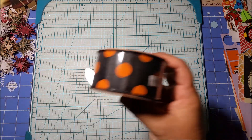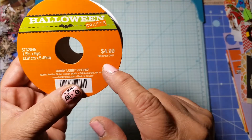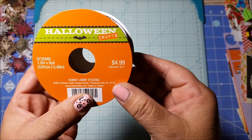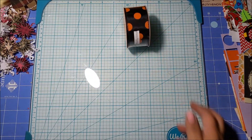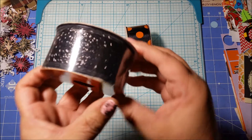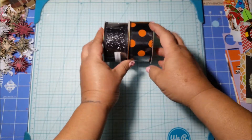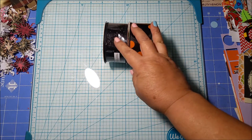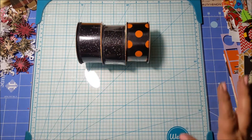First of all, I got some ribbon. I got this one here — it was regularly $4.99 and I got it for a dollar. I got this one with the polka dots, and I got a black one which was the same price, a dollar. I got two black ones because I figured black I could probably use anytime; it doesn't necessarily have to be Halloween.